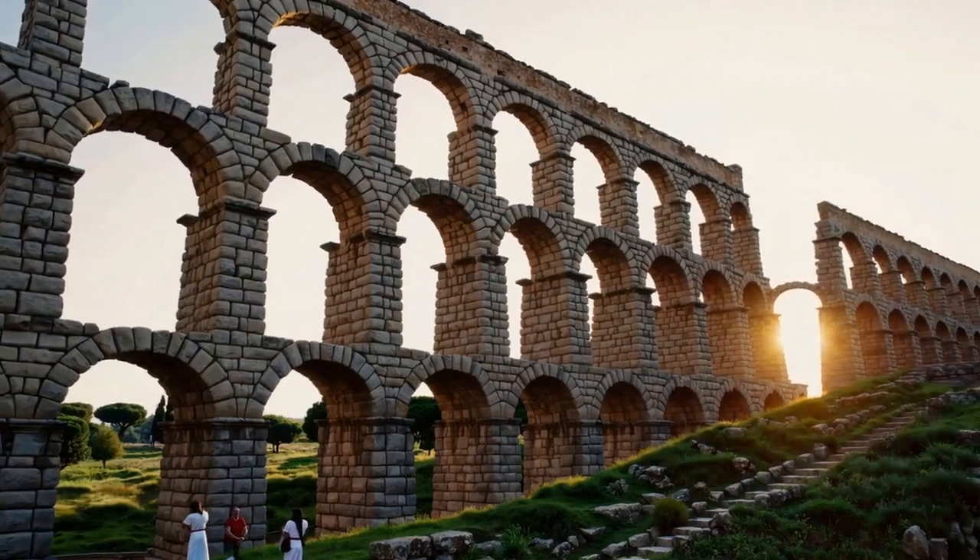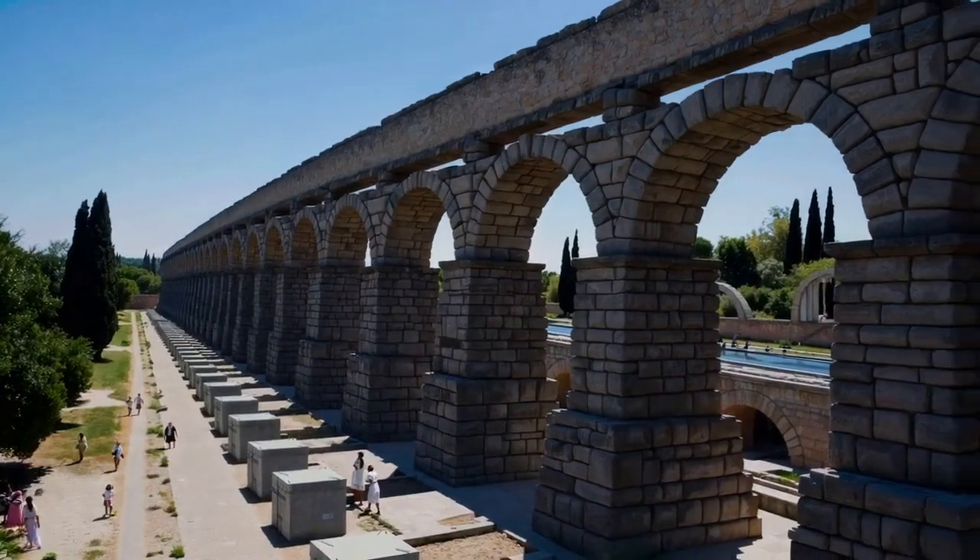Through their ingenuity, the Romans laid the foundation for modern engineering and urban planning.